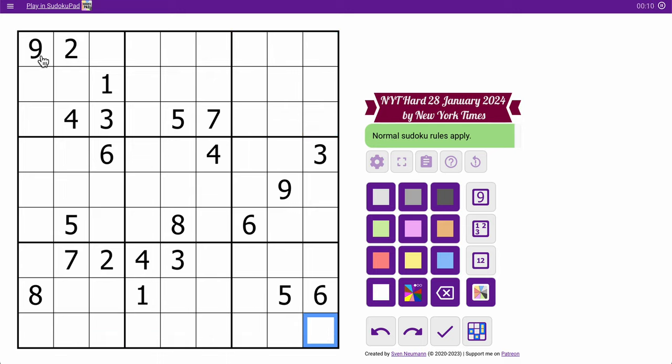If I look at the rows by thirds: 9, 2, 1, 4, 3, 5, 7 — I have nothing in the top 3 rows. The middle 3 rows, at least I can place a 6 in row 5.